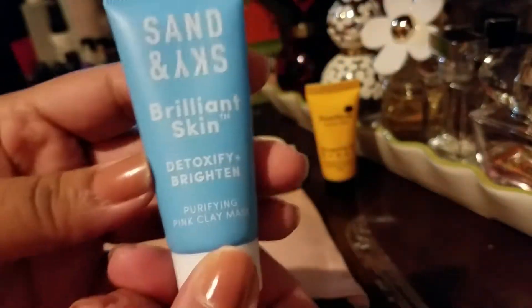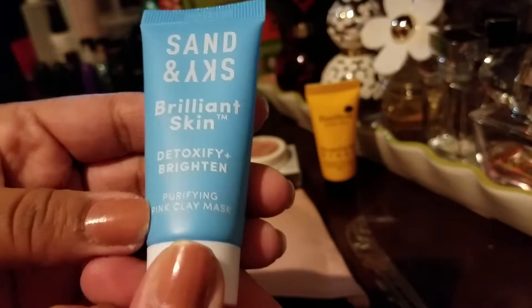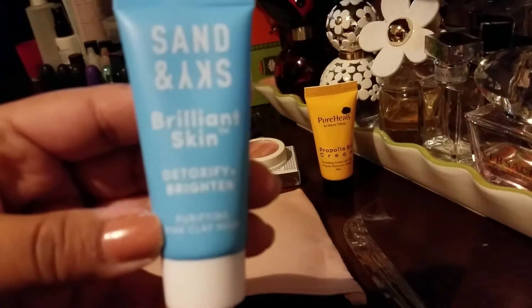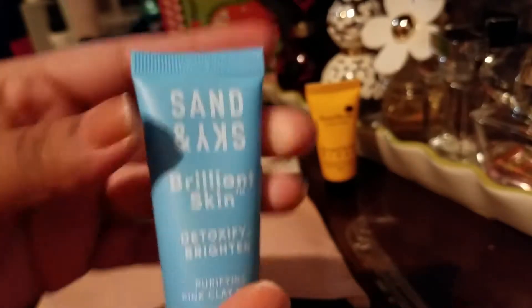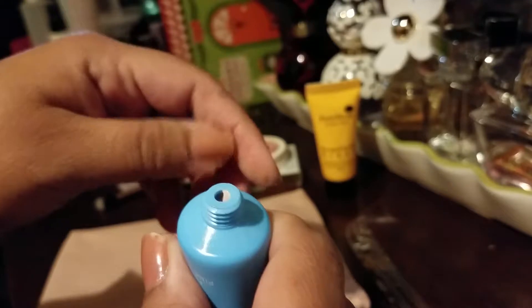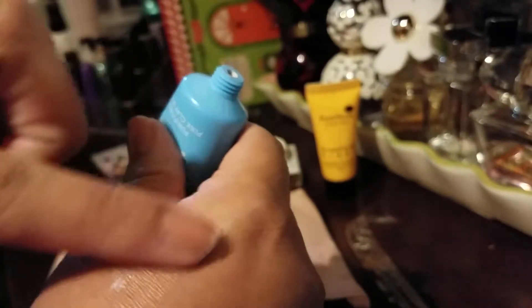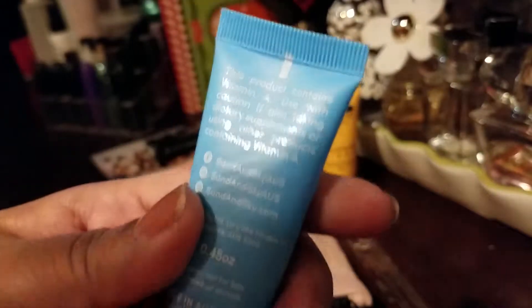The last thing is Sand and Sky, and it is a brightener and it's a pink clay mask. It also has one of these protector things — it definitely is a pink clay mask. It just smells like old makeup — doesn't have a terrible smell, doesn't have a great smell, doesn't really have a scent.